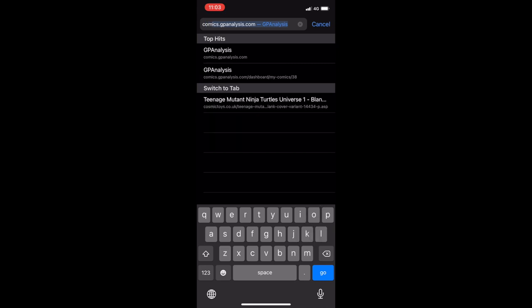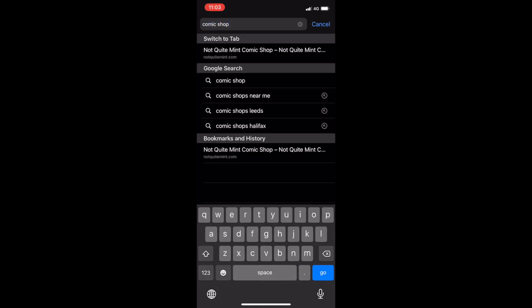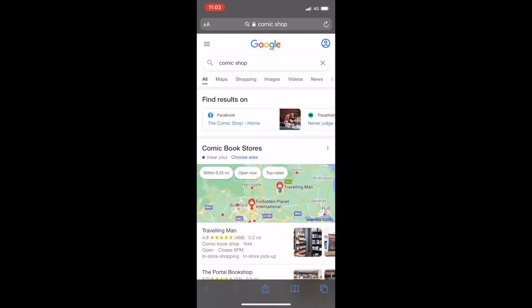Again using the handy tool of Google to search for comic book shops near me, I decided to check out a comic book shop in York called The Travelling Man.